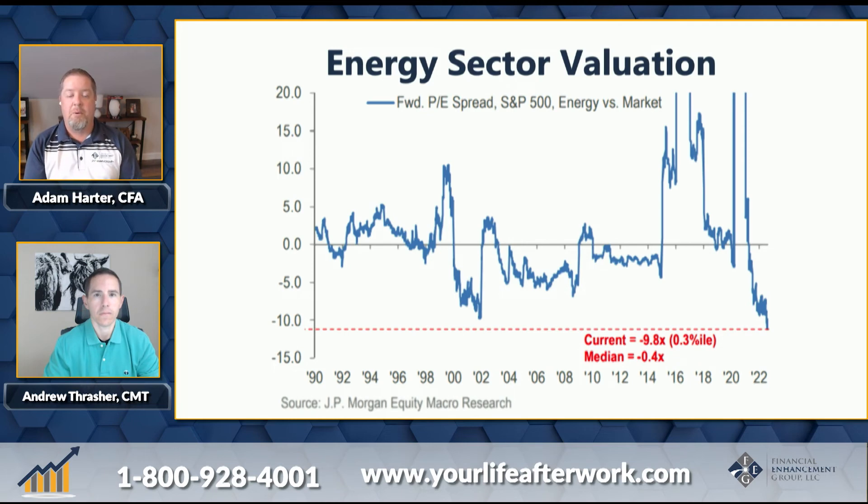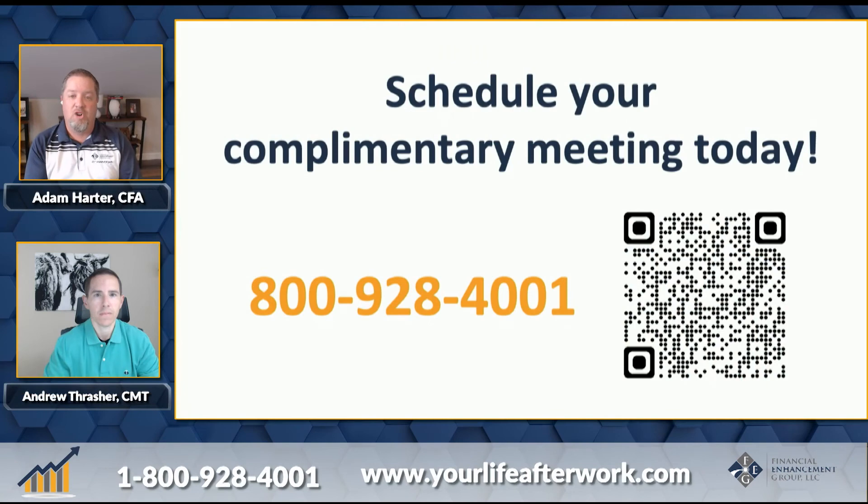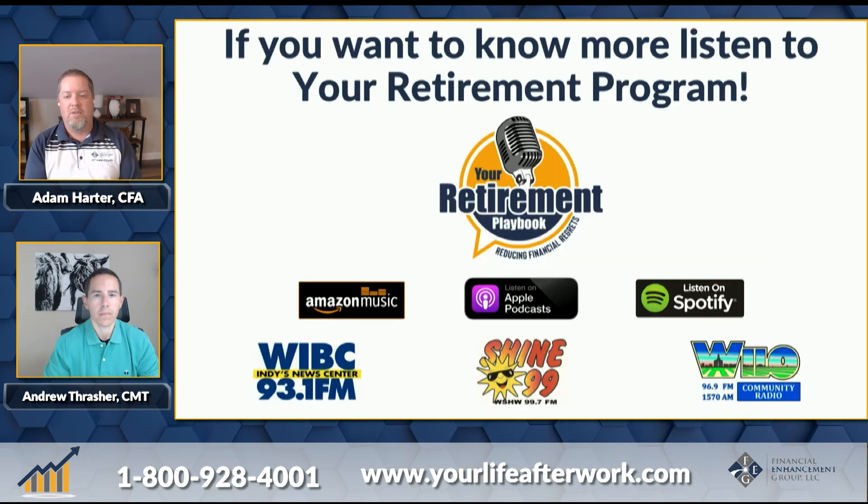That's really the long and the short of what we wanted to share with you for market points this week. We do thank you for your time. You're welcome to give us a call and schedule a complimentary meeting at 800-928-4001. We also have a tax package we'd like to offer — if you don't currently work with us, we help guide you through key tax changes and year-end planning. Feel free to get with us for a complimentary tax package. Also, go to YouTube, click the subscribe button and you'll be clued into videos like this. And we have a radio show every week on WIBC Saturday morning, or however you get your podcasts. Thank you again and hope you have a great weekend.